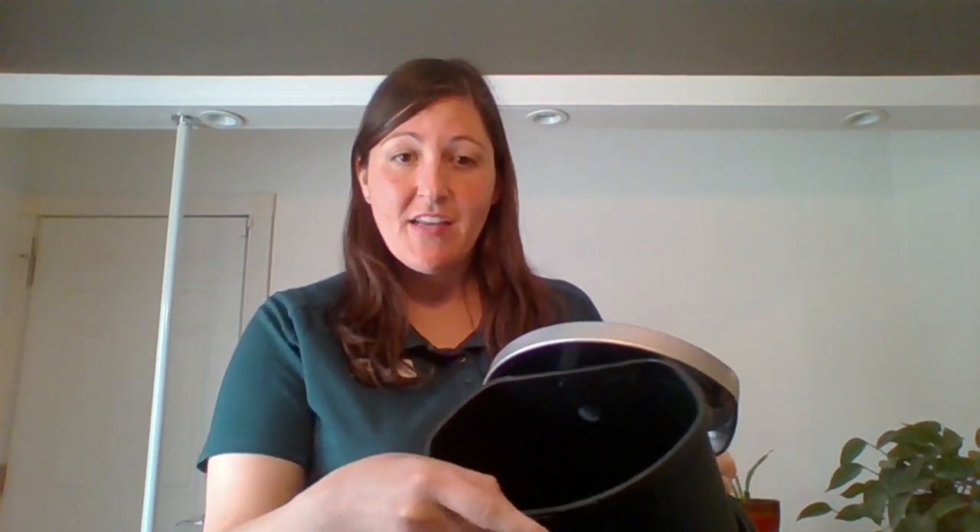Now for trash — I always use a reusable bag when I go shopping, so I don't have any small plastic shopping bags. I have two different solutions for my small trash bins. I have a reusable liner, so I don't line it with any bags. I can just pull it out, wash it with warm soapy water, and let it dry if it gets dirty. If you're uncomfortable with an unlined bin, a lot of people will line their bins with newspaper instead.